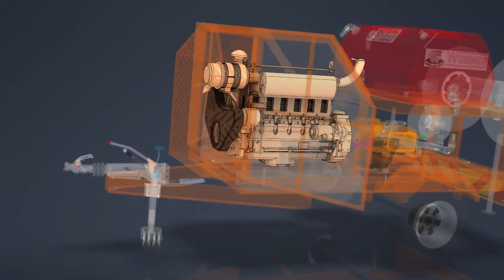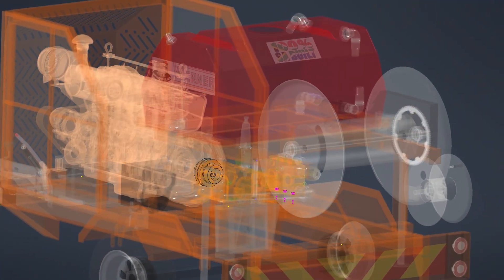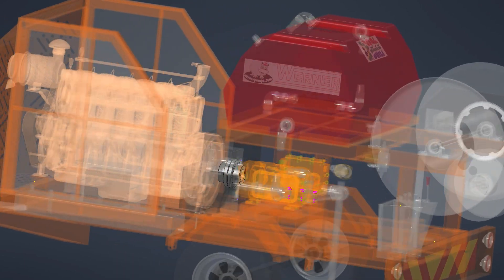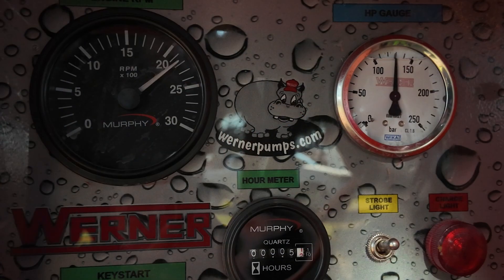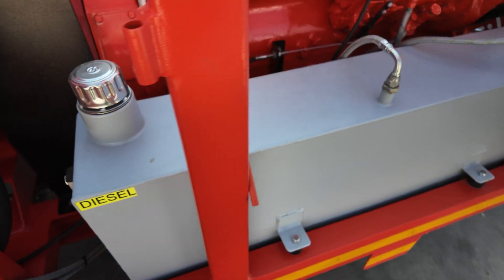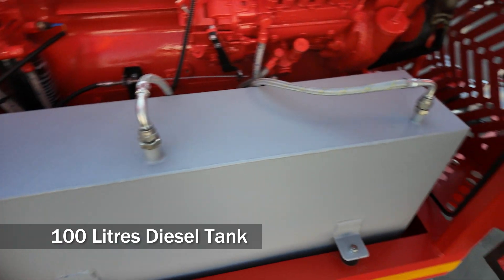Powering the system is an air-cooled six-cylinder turbocharged diesel engine producing 80 kilowatts, mounted in direct drive to the high-pressure pump via a flex coupling with safety guard. The engine runs between 1,000 and 2,500 rpm and draws fuel from a 100-litre on-board diesel tank.